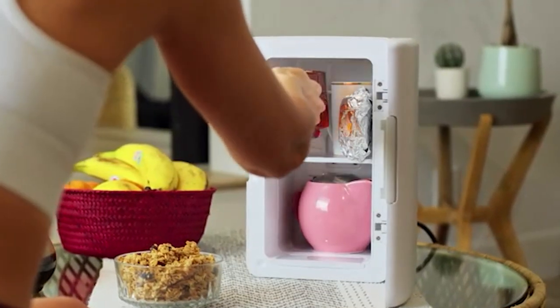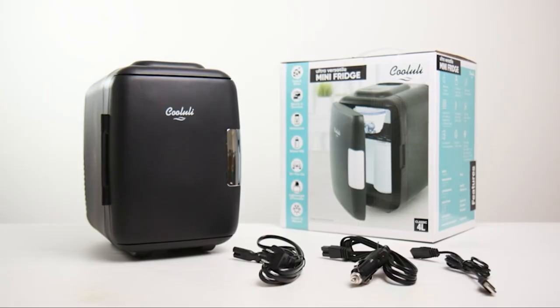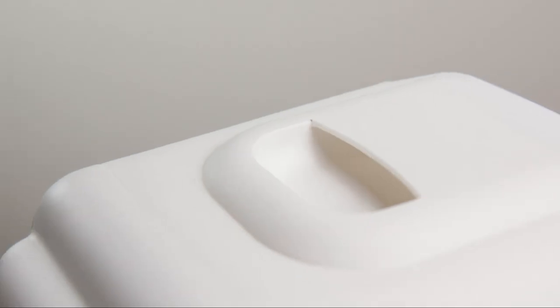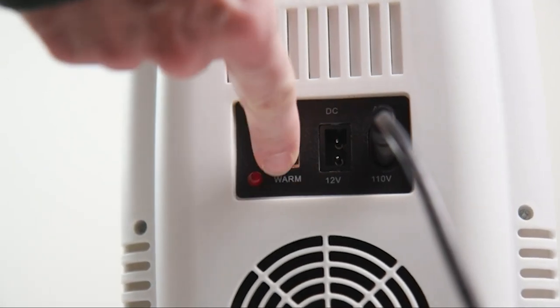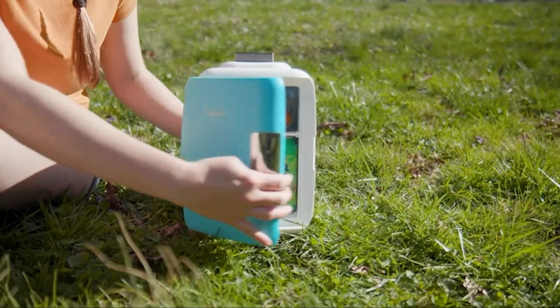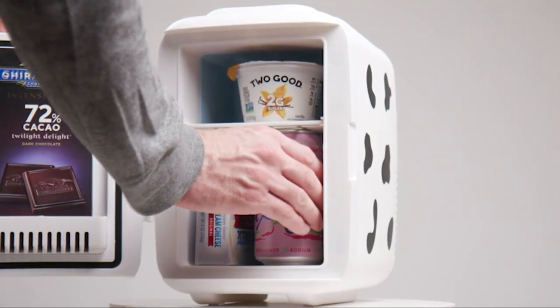It's perfect for skincare and beauty essentials, accommodating moisturizers, masks, serums, and creams. The package includes AC, DC, and USB cords, making it suitable for both indoor and outdoor use, providing ultra-flexibility and convenience. Whether it's for home, travel, or personal care needs, the Koolooli Classic 4L covers all bases effectively.